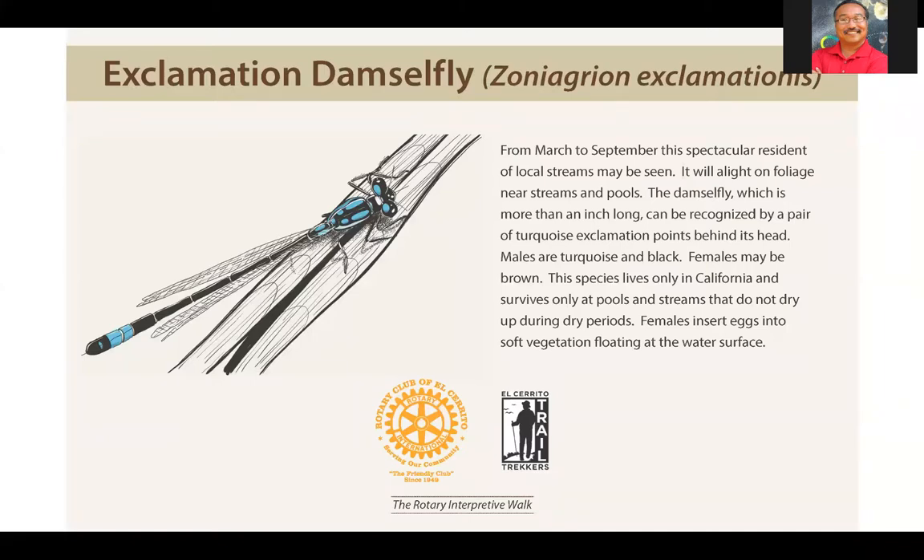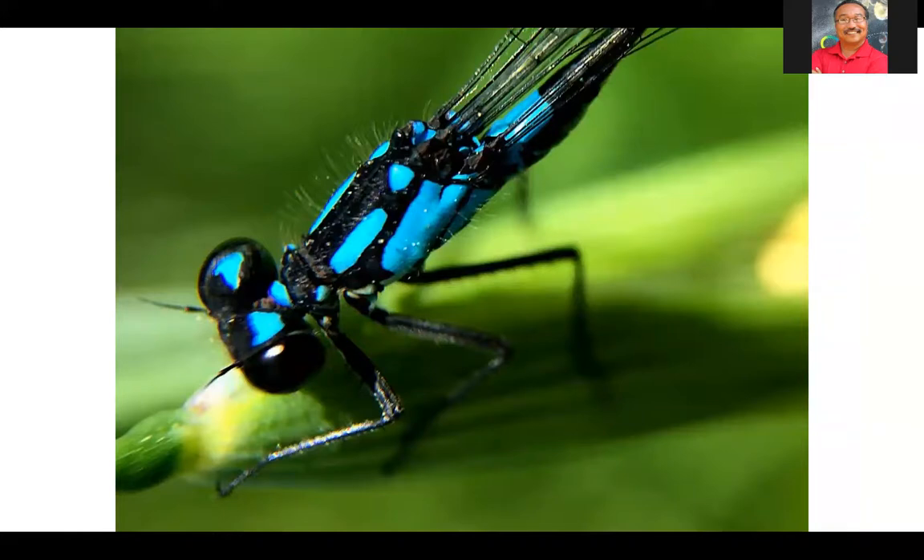The exclamation damselfly is a bit different. Look at the pronotum behind the head — you'll see something that looks like an exclamation mark. If you turn the picture 90 to 180 degrees, you'd see the dot and then the bigger mark at the top. That's on the pronotum and that's how we recognize this damselfly. In addition to this mark, it has a really vibrant blue turquoise color. Females are also this color, but they can also be a drab gray or brown.